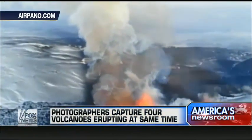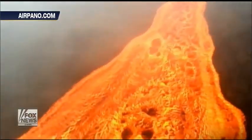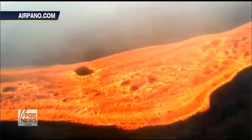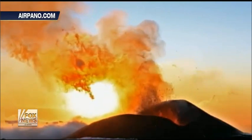This is so cool. Mother Nature putting on a fiery show like you've never seen before. A team of photographers capturing an incredible display in eastern Russia. Four volcanoes were erupting at the same time, just over 100 miles apart. They used a special camera and created an amazing virtual volcano tour. Look at this.